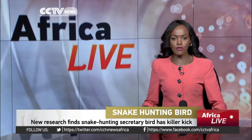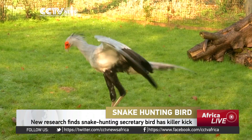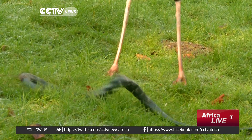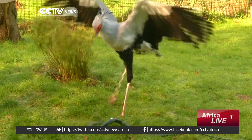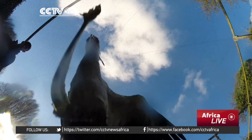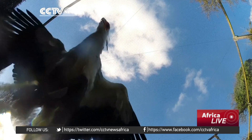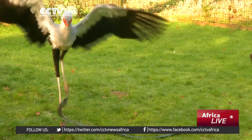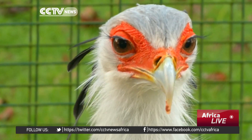The secretary bird stands over four feet tall on long crane-like legs. And like most birds of prey that swoop down from the air to make a kill, the secretary bird hunts its quarry mostly on foot. Its method for dispatching its prey by stamping on it is distinct from other raptors that typically use their beak to kill after catching their prey with their talons.